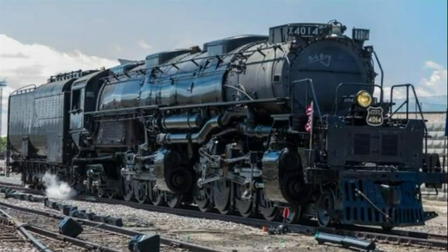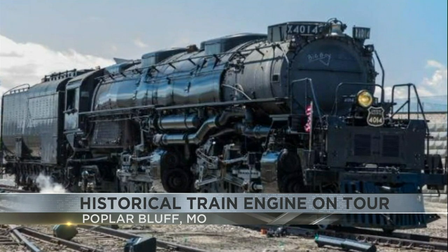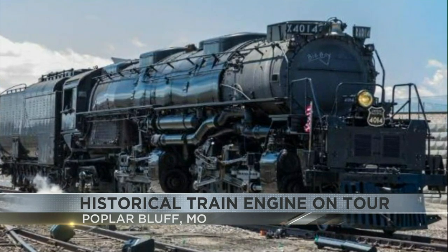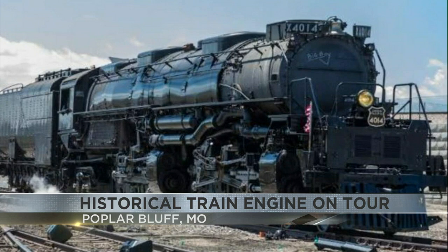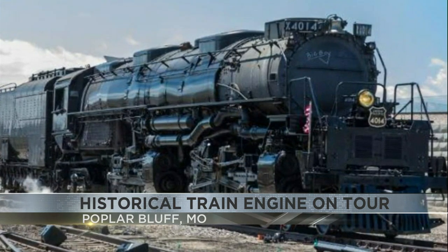In Popular Bluff, you'll have the chance to see this working historical train engine. This is one of 25 Big Boy engines built for the Union Pacific Railroad in 1941. As of now, there are seven Big Boys on display in the US.